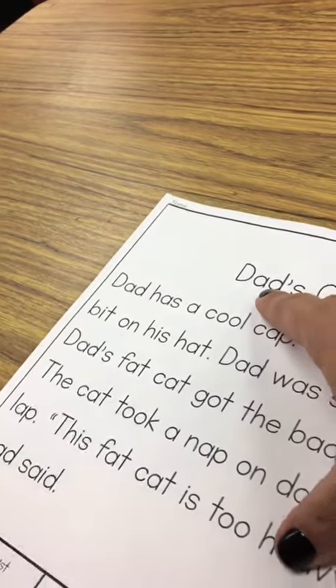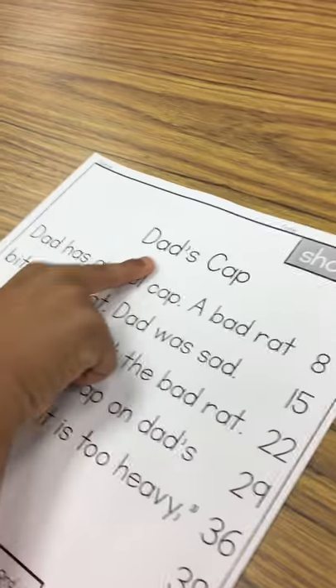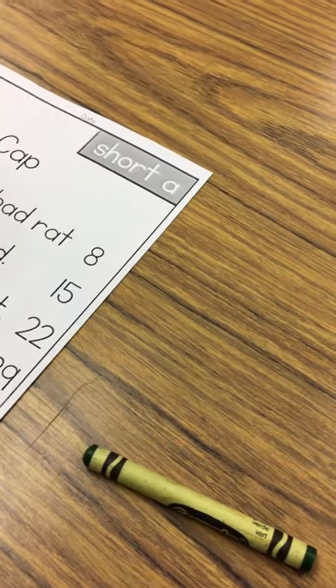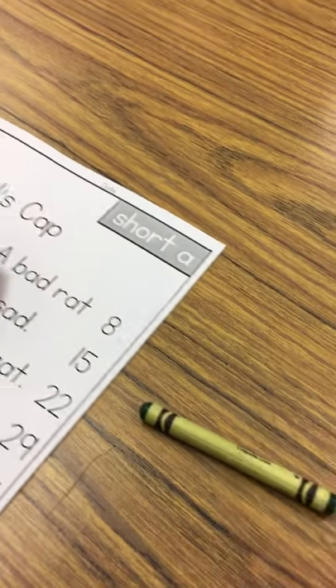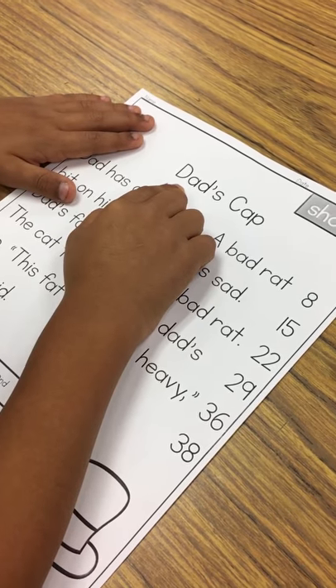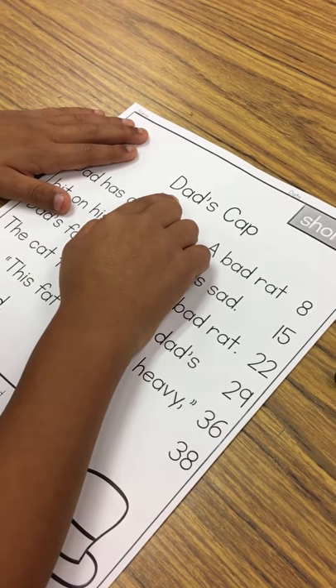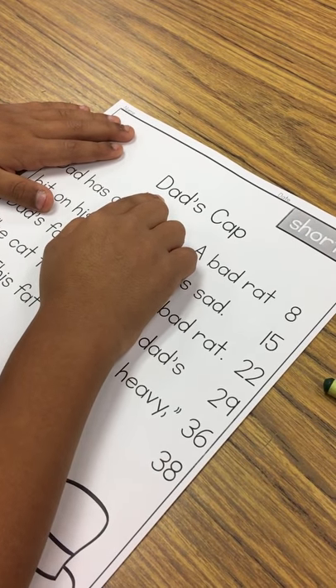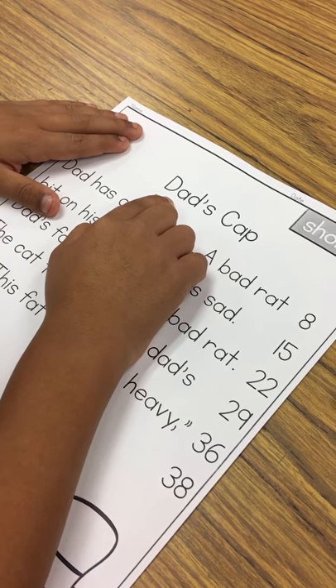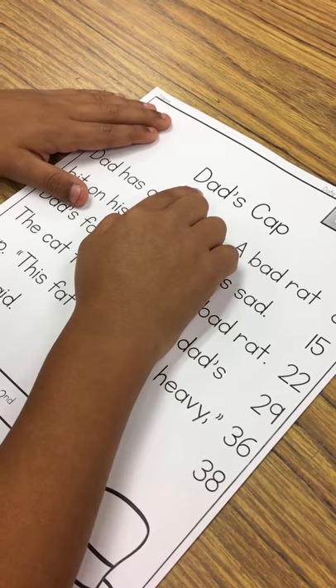I'm going to get ready to start right when he's ready to go. He's going to put his finger here, and I'm going to have three crayons ready. I'm going to choose one crayon for today, and this is where I'm going to be listening to see if he reads the word correctly or not. So when I say go, he's going to begin reading, and I'm going to be listening to see if he says the words correctly for one minute.